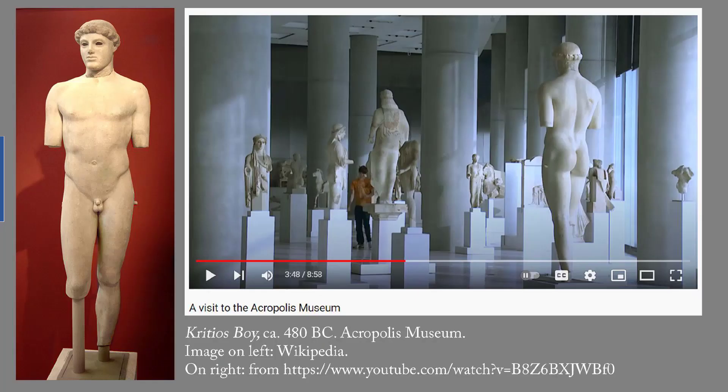Also tied for first is the Critios Boy from circa 480 B.C. When watching a video tour of the new Acropolis Museum in Athens, I saw a very old friend from my very first art history course. He's only 3 feet 10 inches high, but enormously important.